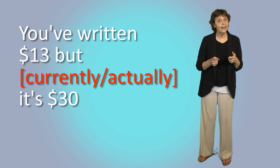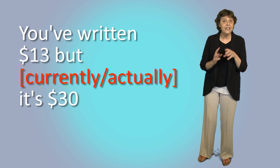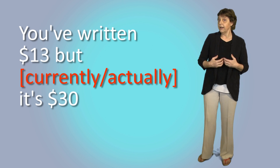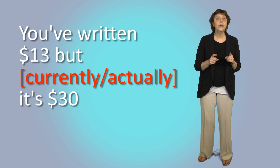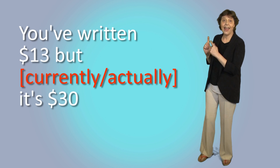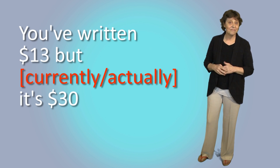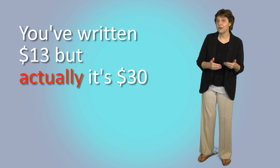Last question — what's the missing word here? Well, it could be either, but the meanings would be different. If we're talking about an up-to-date present amount, it could be 'currently.' But if we're talking about a mistake and this is a correction, then the missing word is 'actually.' You've written thirteen dollars, but actually it's thirty. Oh, is it? Actually, that's my coffee — that's yours. We can use 'actually' to correct what someone says in a gentle, polite way.